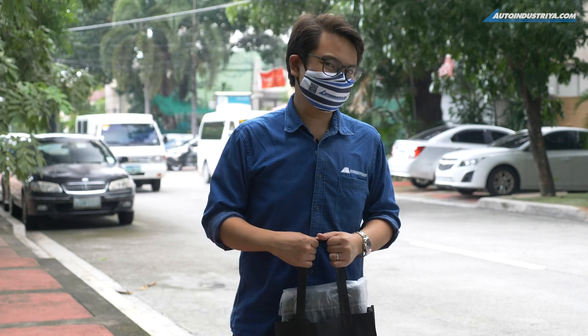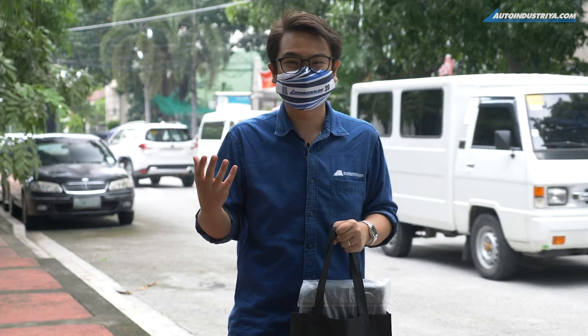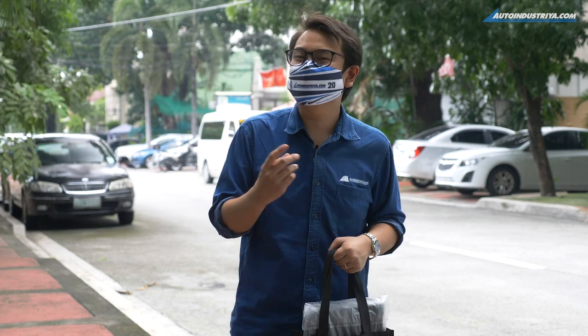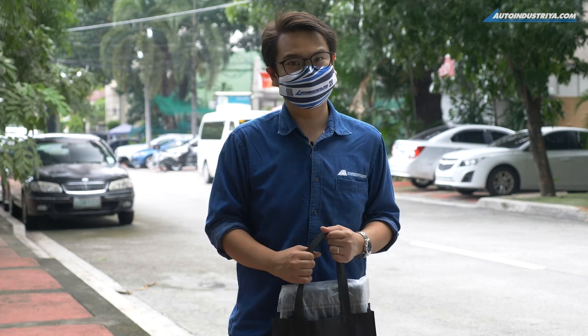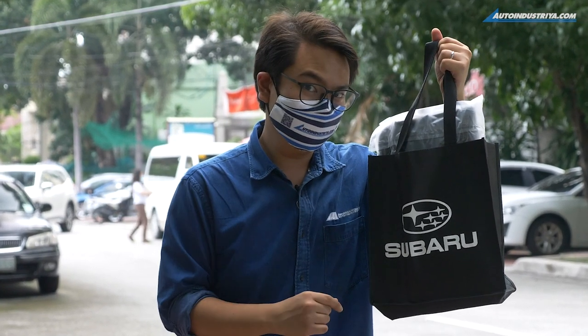And that, folks, is the test drive completed. Nowadays it's so easy to book a test drive, and you can do it from the comfort of your own home. You can drive any Subaru model you like — from the BRZ to the Forester, and even the WRX STI. And as you saw, they'll even give you a goodie bag. As to what's inside, that's for you to find out. So now's a good time to book that test drive.